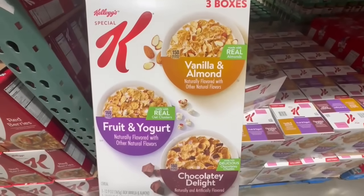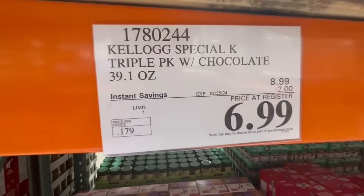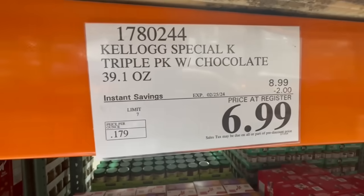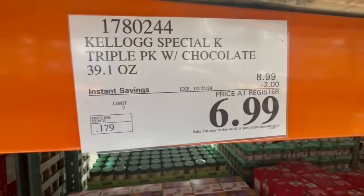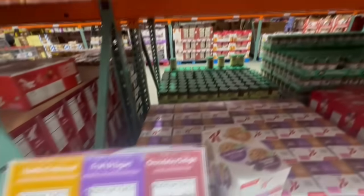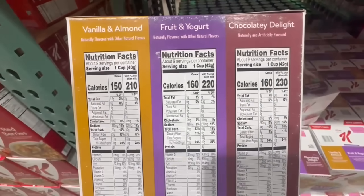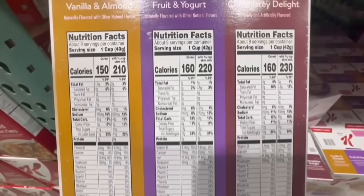If anyone really likes the Special K cereals, this one has vanilla and almond, fruit and yogurt, and the chocolatey delight varieties. It's on sale right now with $2 off. I know Costco always has one of the best prices when it comes to cereals. $2 off until February 25th — the price comes down to pretty much $7 for three boxes. Here's all the information regarding the Nutrition Facts.